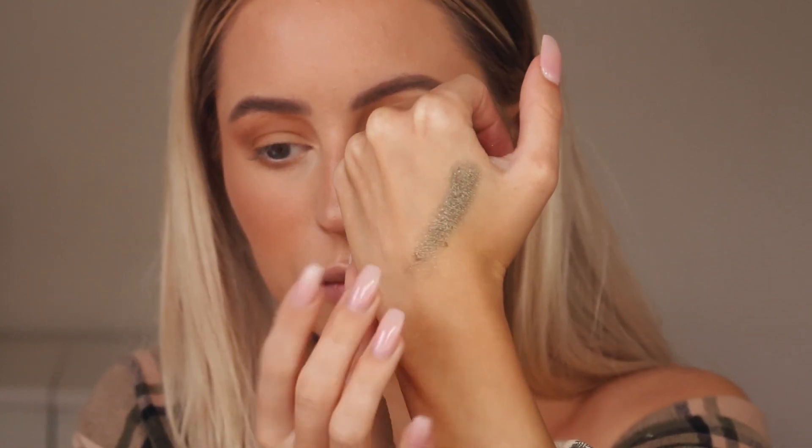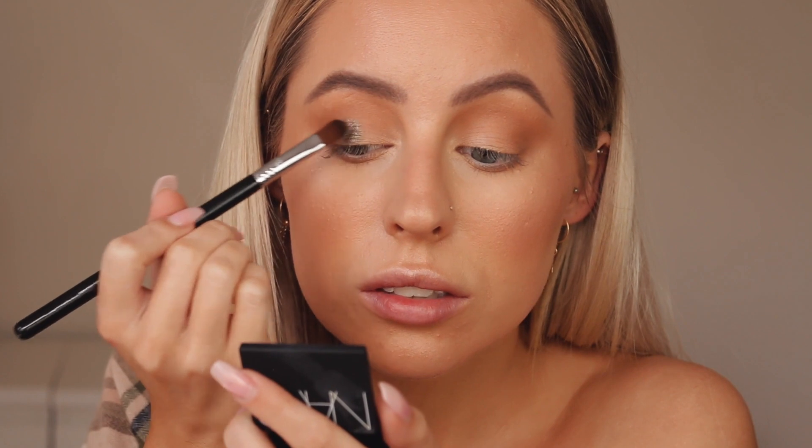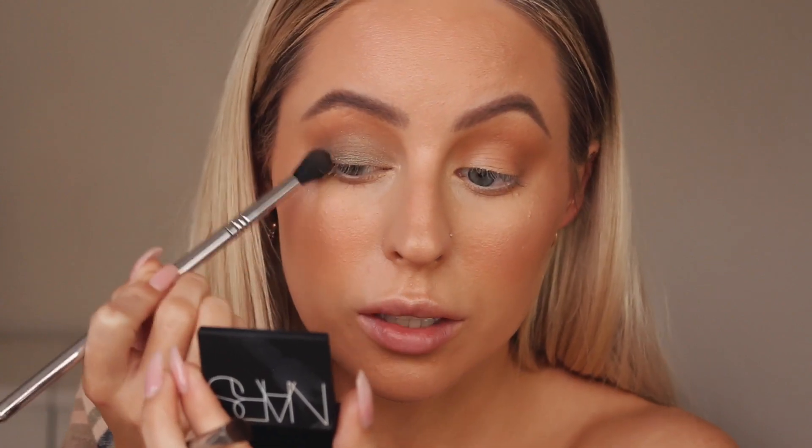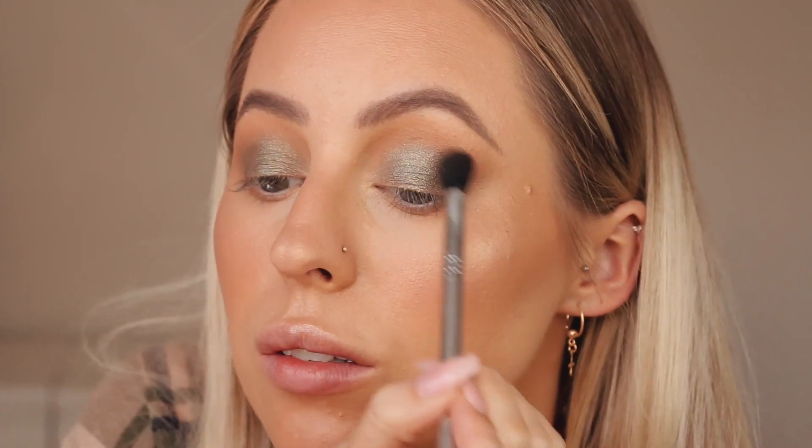I don't want to do anything crazy on the lids today, but I've been wanting to use these shadows for the longest time — NARS Hellcat and NARS Goa. They're really similar but Hellcat is a bit more muted and Goa is more green with a duochrome effect. Using a Sigma E58 to apply, then taking the same E40 to diffuse the color all over the lid and into the crease. I'm placing Goa in the center of the lid and blending out the edges really softly.